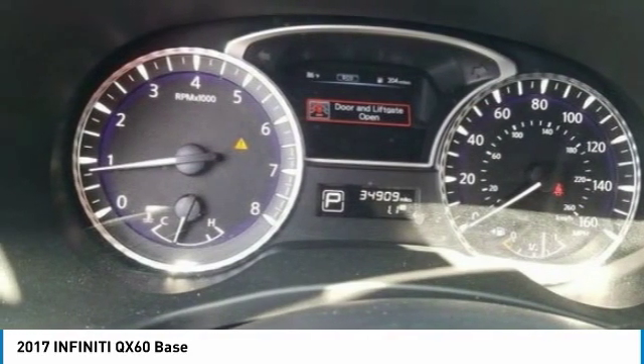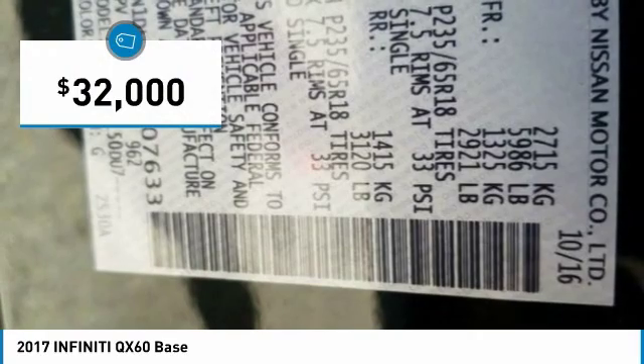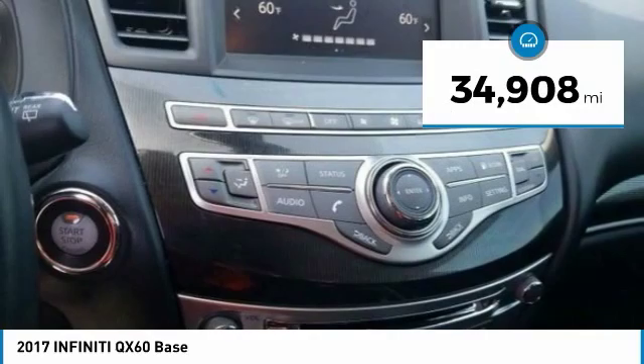In addition, the QX60 offers extremely high levels of safety, all with a sleek new design, and is priced below $35,000. This vehicle has less than 35,000 miles.